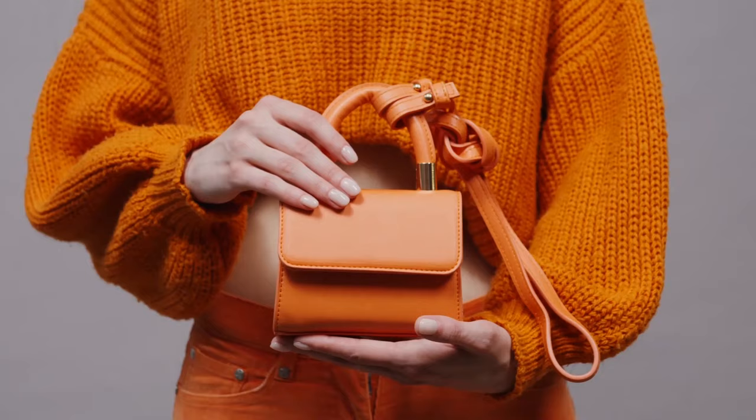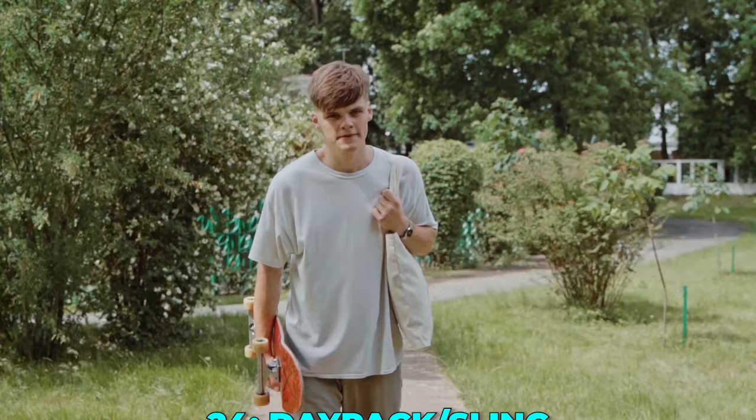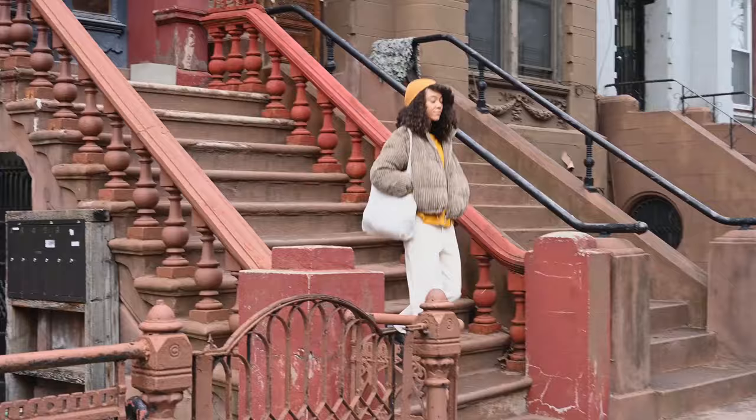Tip 24: Daypack or sling. A daypack, tote, or sling can serve as a supplementary bag for carrying a few heavier items. It's also useful for keeping your travel documents handy and secure.